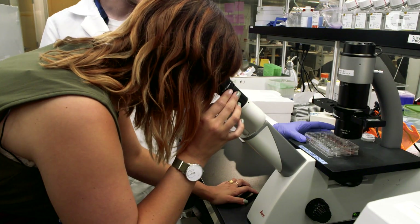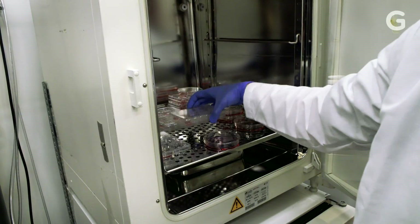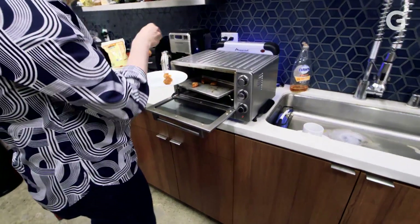Finless Foods claims they're about three years from making it to supermarket shelves, but it could really be decades. Stem cell science is still new, and some are skeptical that this approach will be scalable for the mass market any time in the near future.